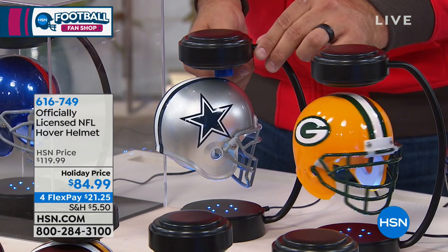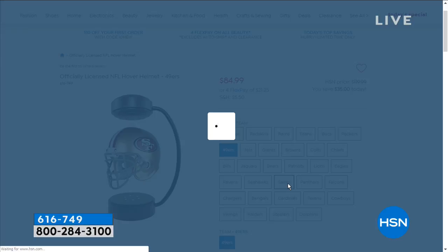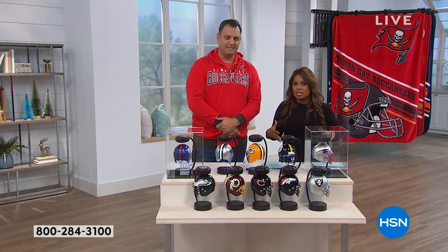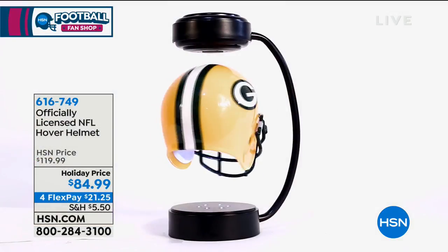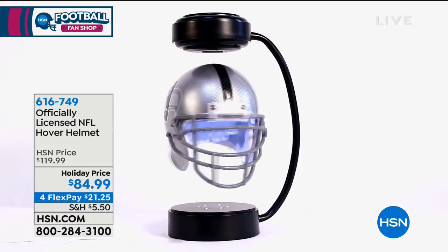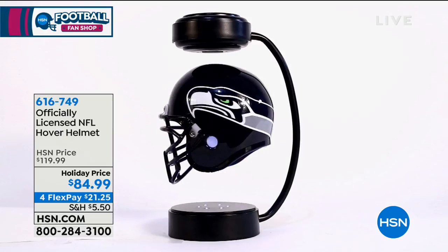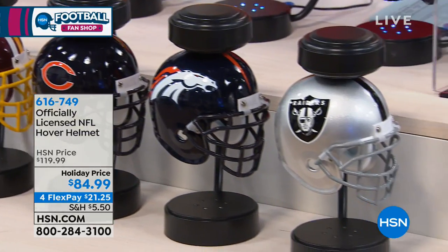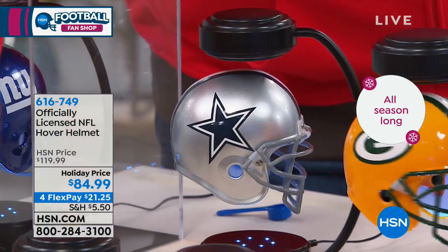We've got all 32 NFL teams. This is even a better price than we offered last year, and last year all of them sold out. The cool thing about shopping at HSN is the generous return policy. Whether you're buying holiday gifts today or even six weeks from now, you've got your FlexPay of $21.25 — it's free and instant for everyone, no credit check, no sign-up needed. As long as you use a credit card or debit card, you can get this for $21 and change plus tax for any football fan in your life.